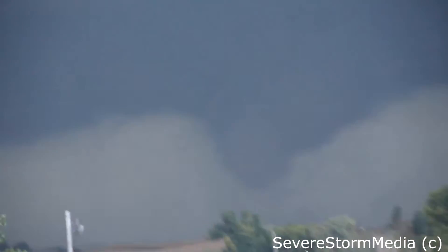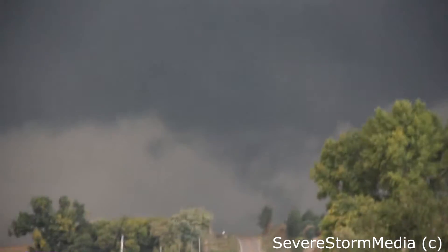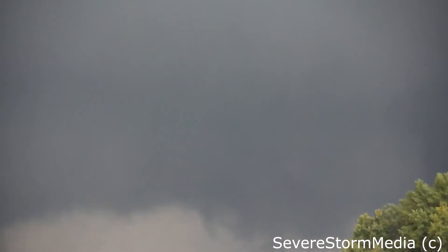Yeah, we will. Let's go up to the top of this next hill and stop there. Oh my, that might be close. It's going across the road in front of us here. We've got to get past these — Jesus Christ. Multi-vortex. Look at the rotation of the tornado. We've got to stop.